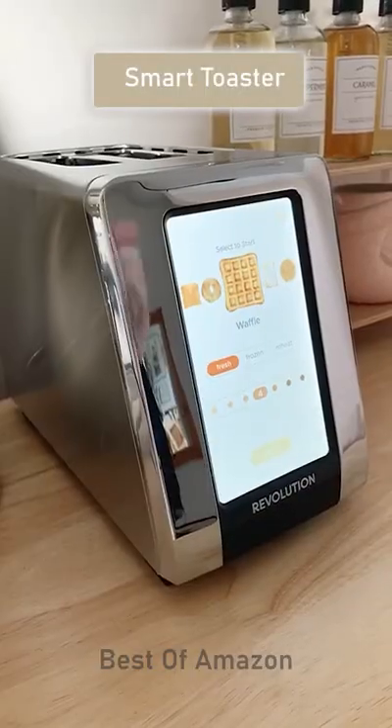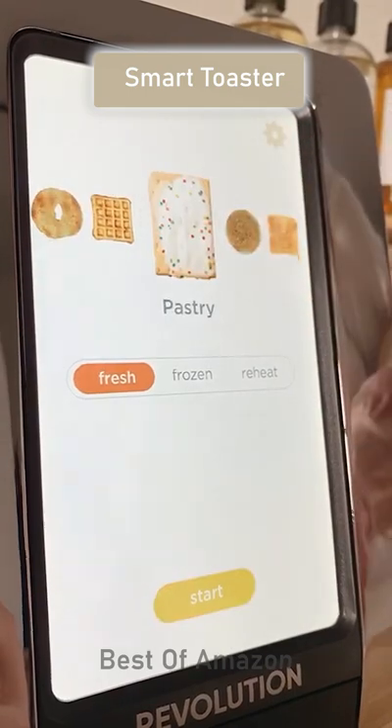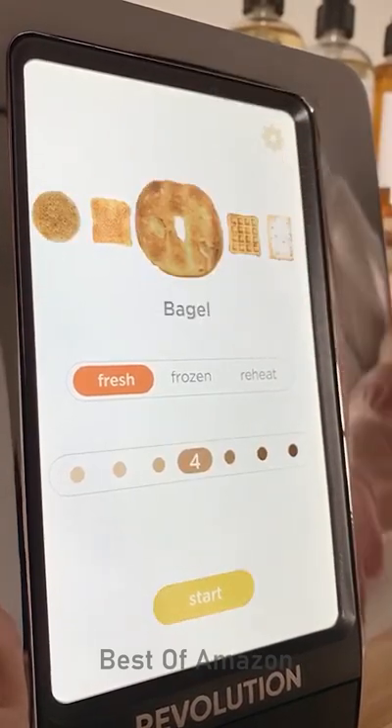Amazon gadgets you need. This touchscreen toaster is basically from the future. It has different settings for all the things you may want to toast like waffles, English muffins, bagels, and even pop tarts.